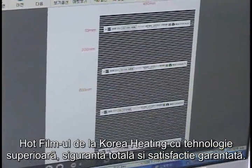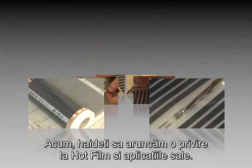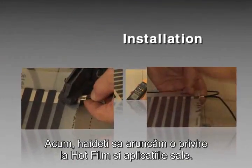Korea Heating's Hot Film with superior technology, total safety, and guaranteed satisfaction. Now, let's look at the Hot Film and its applications.